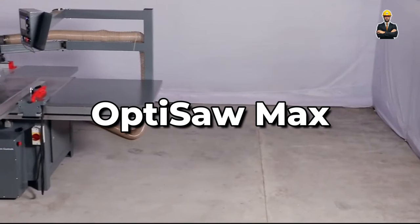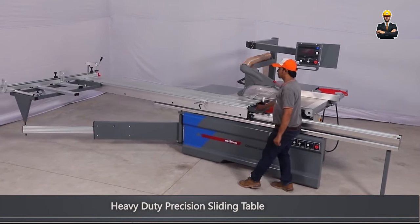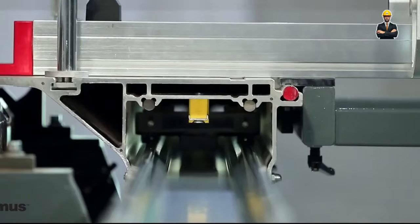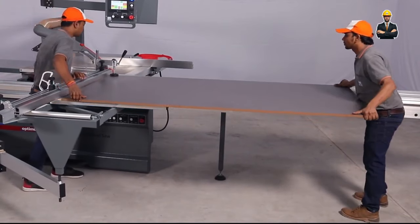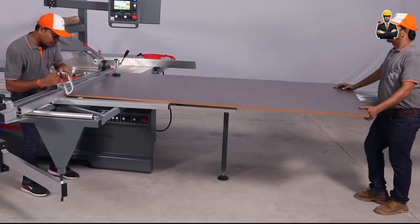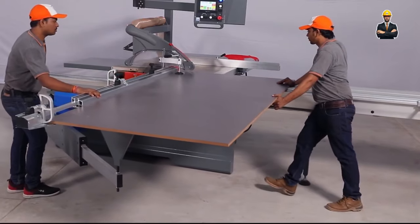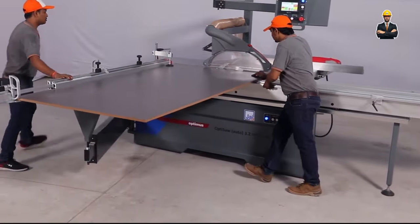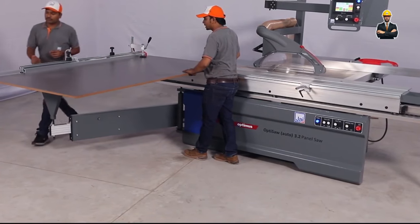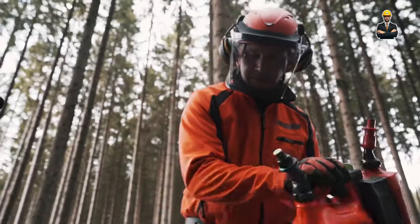The OptiSaw Max takes sawmilling into the future with its 3D scanning technology. It's a lumber fortune teller, predicting and eliminating imperfections before they become problems. With its eagle-eyed scanners, the OptiSaw Max detects defects and irregularities in real time, then employs adaptive cutting algorithms to adjust cutting patterns on the fly. This means more usable lumber and less waste, maximizing your yield and putting more money in your pocket.